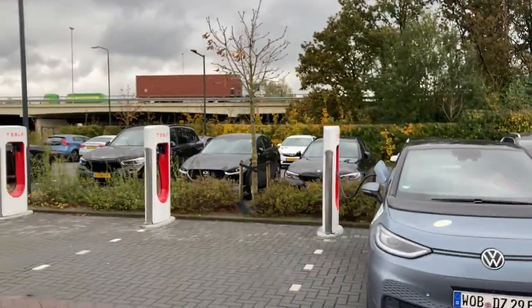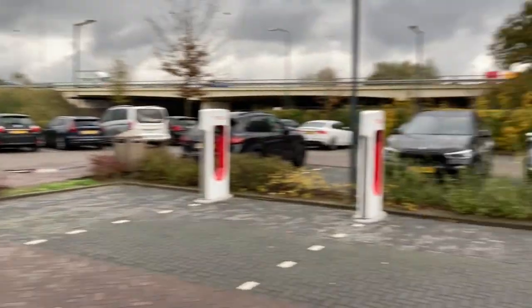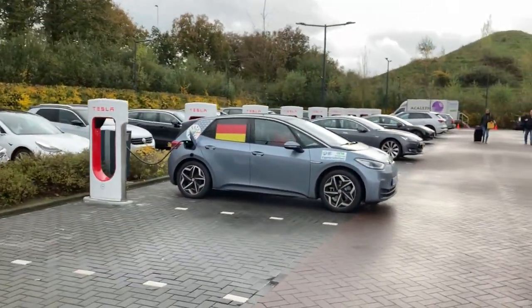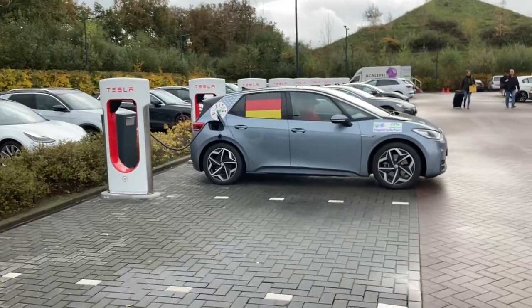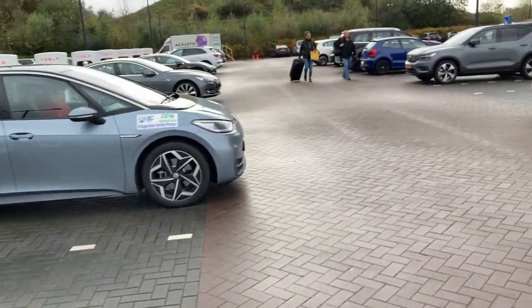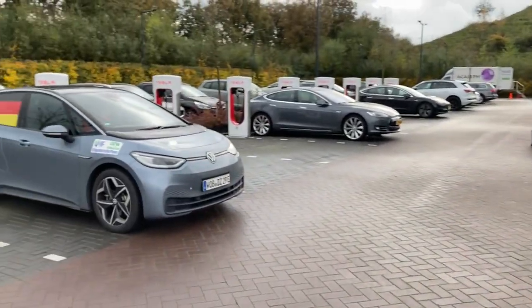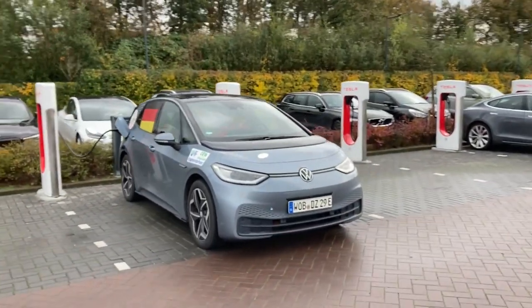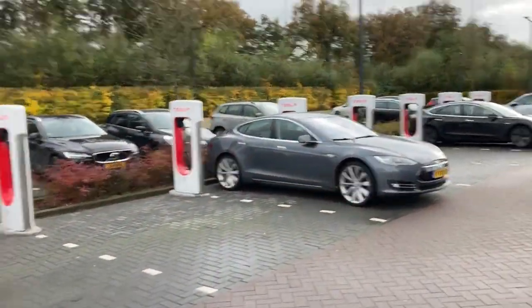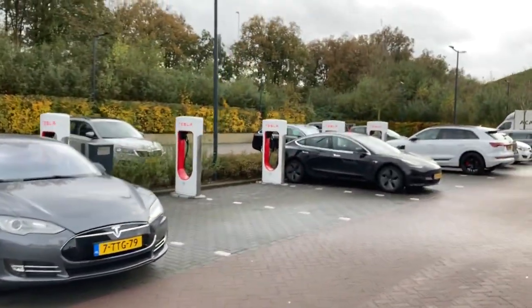This is the ID.3 77 kilowatt hours, which charged up at a peak rate of about 115 kilowatts. We weren't really empty and we also had a cold battery because it's becoming winter. Tesla Supercharging in the Netherlands will never be the same again.